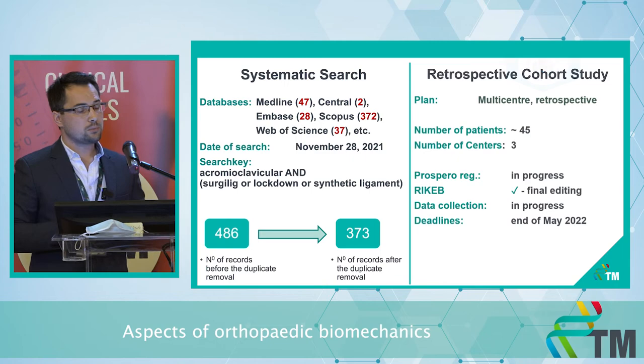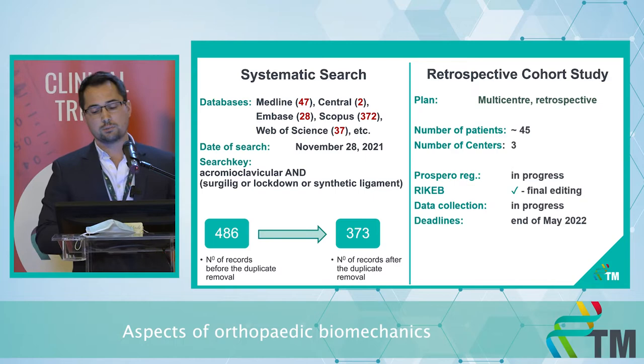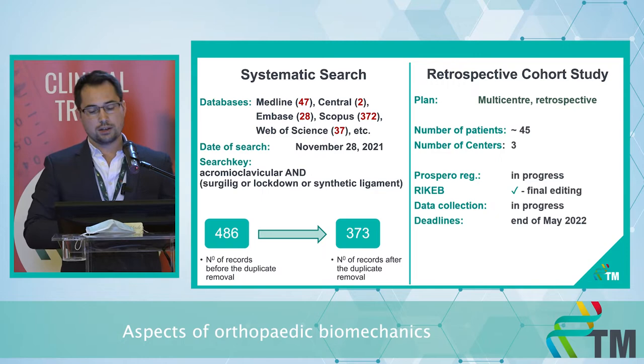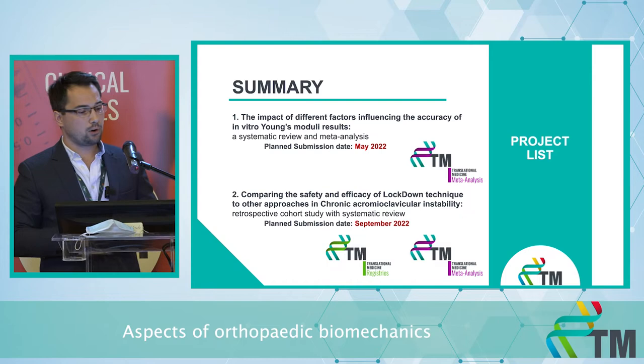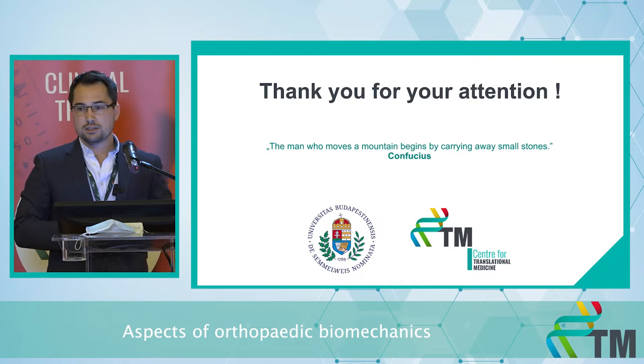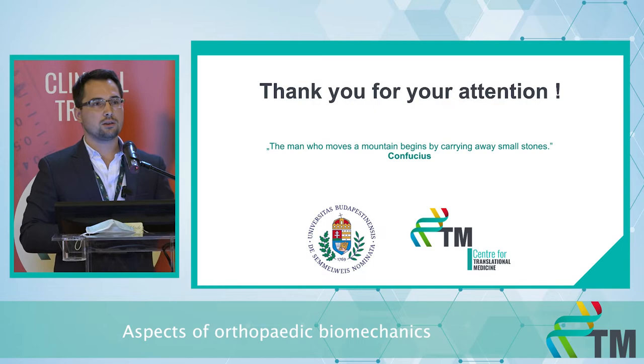In parallel, we want to start a retrospective cohort study — it will be a multi-centric one from three centers. Since the last progress report, we are still having personal meetings with colleagues from the other centers. These are my two projects, with end dates of May and September. Thank you very much for your attention — even that mountain is still in its place, not moved away, but I think it is already shaking.